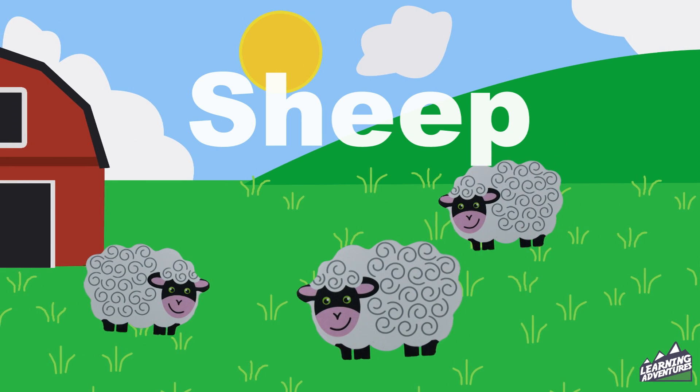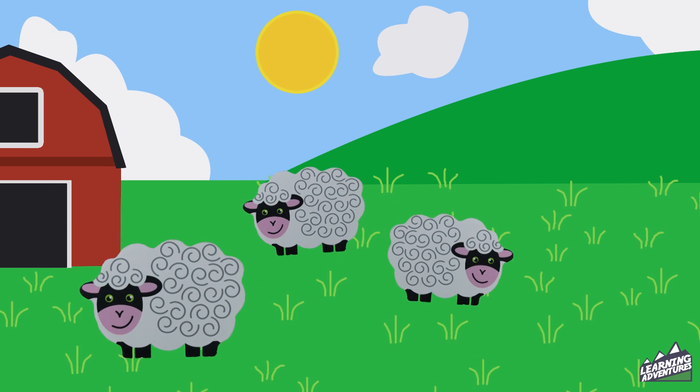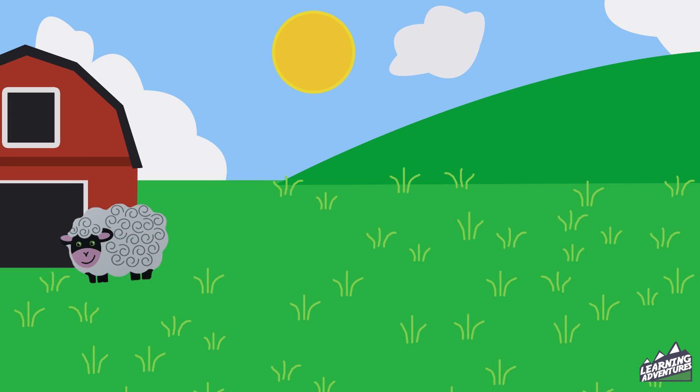Three sheep. One, two, three. Listen to them bawl. Sheep.